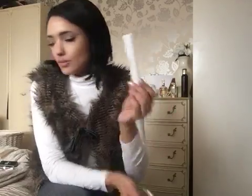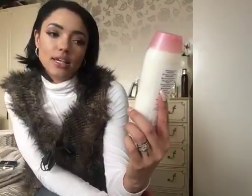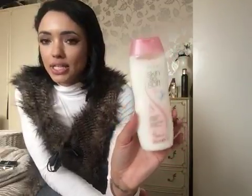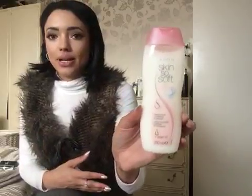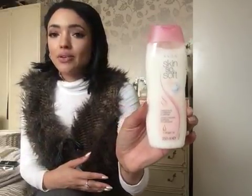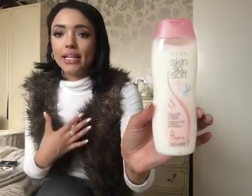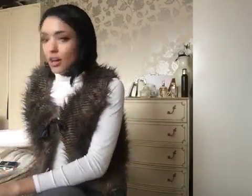Next up I have another bath or shower product — this is the Skin So Soft creamy body conditioner and cleanser. I've shown you this a couple of times before because I love it. The idea is that you don't need to moisturize once you've used this, as it moisturizes in the shower as well as washes you. It smells amazing, I've repurchased it time and time again, it leaves the skin really soft, and it's usually £4.